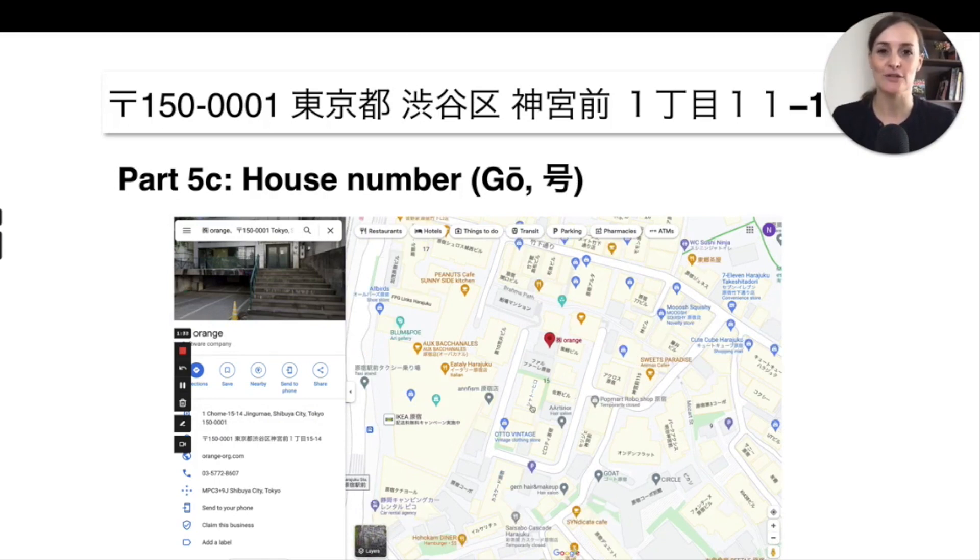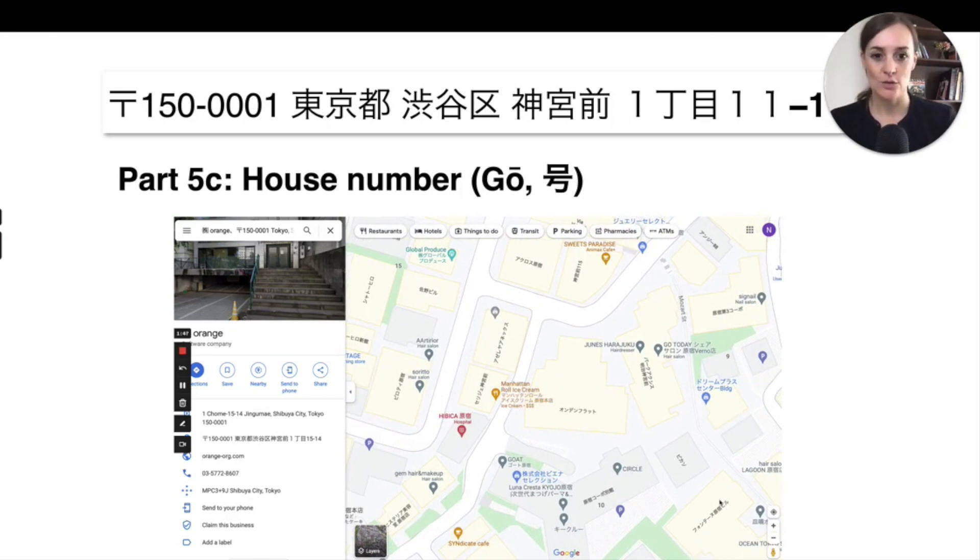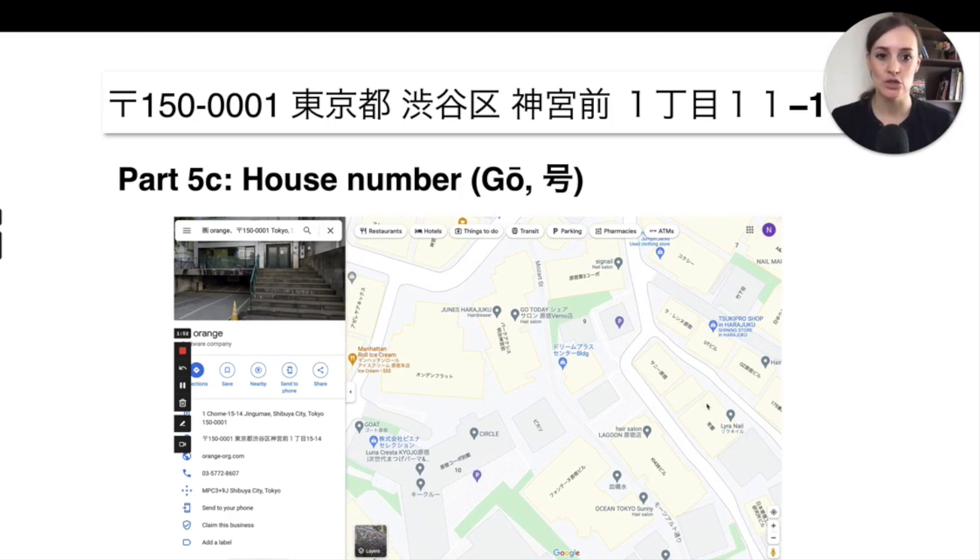You might be confused as to why 6, 15, and 5 are next to each other. The reason is that buildings were assigned numbers based on when they were built or in a circular fashion, so you often don't find houses in order like 1, 2, 3, 4, 5 next to each other. That's why it's also important to know the building name to find the house you want to go to.